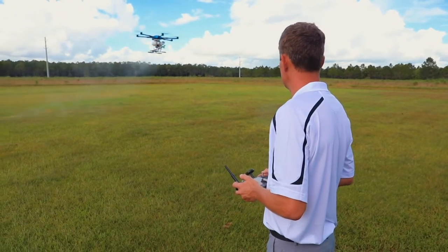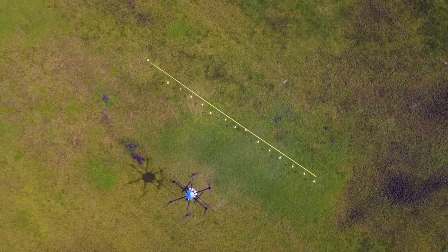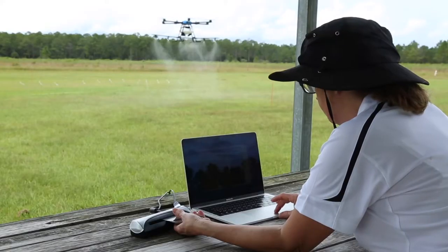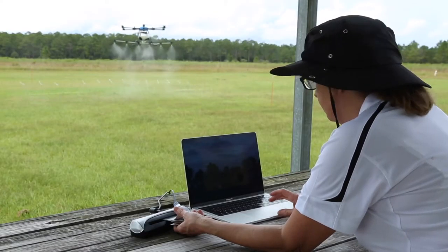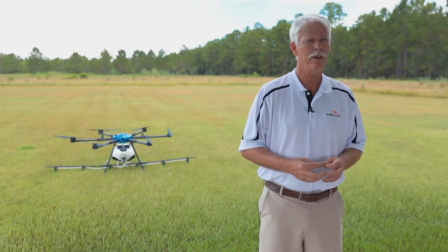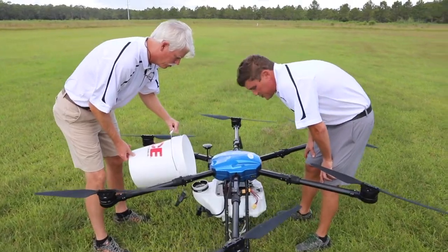In 2014, Leading Edge decided that two disciplines really needed to be combined: unmanned aircraft and the treatment of larviciding and adulticiding for mosquito control operations. That same year, David Dilling engineered a small unmanned aircraft that carried one gallon of larvicide.